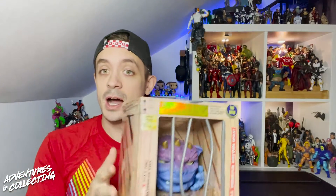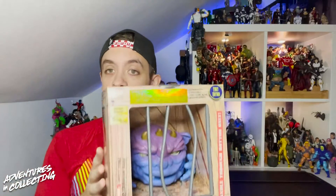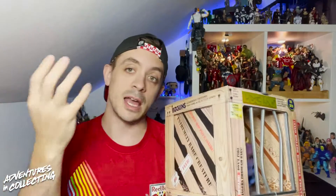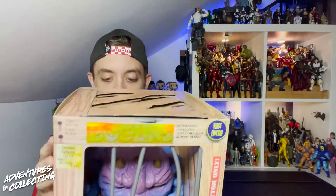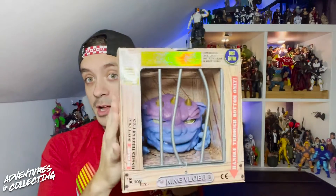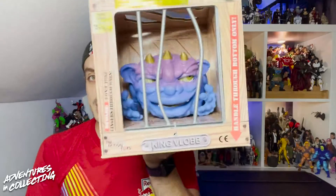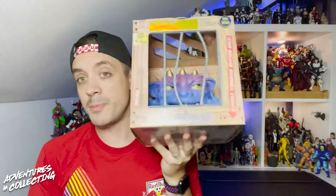Tim Clark, the designer of Boglins — to make a long story short — did work with Jim Henson Studios, designed characters for Fraggle Rock, designed characters for the Dark Crystal, and basically went on to make Boglins, as well as another really famous and kind of oft-forgotten toy line, Sectaurs. This is the product of Tim Clark, and they are back.